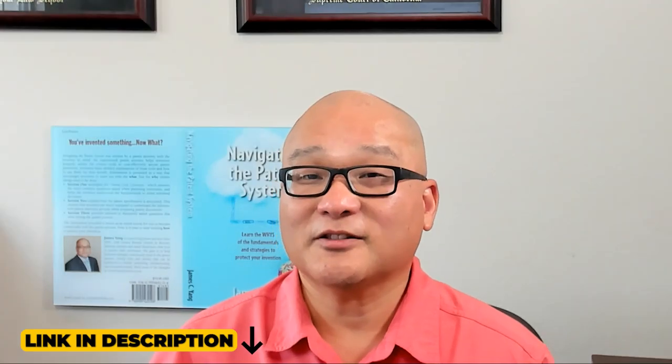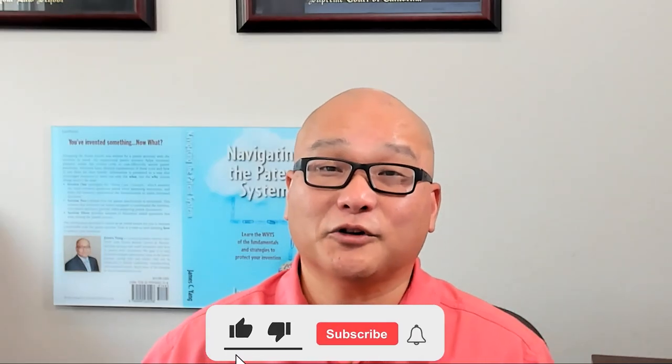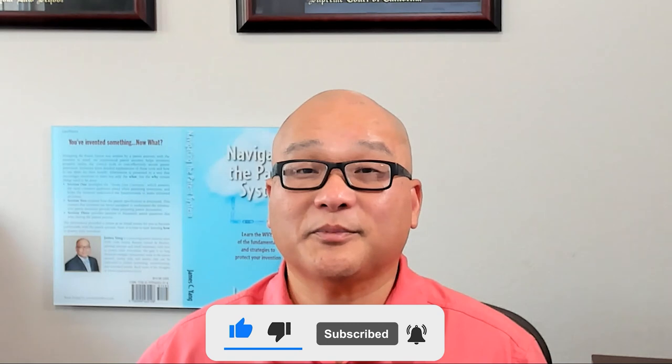Navigating the initial decisions of patenting and trademarking can be daunting, but making informed choices can save you time and money. I've put links to all of the articles that I mentioned in the description below. If you have questions or need guidance, I'm here to help. With decades of experience advising inventors, I can provide the insights you need. If you found this video helpful, don't forget to like, subscribe, and hit the bell icon for more tips on navigating the patent landscape. Thanks for watching and see you next time.